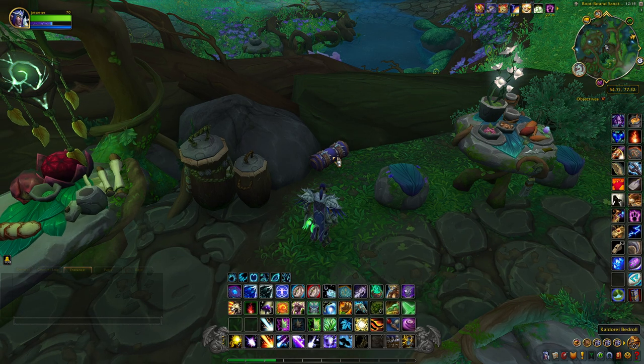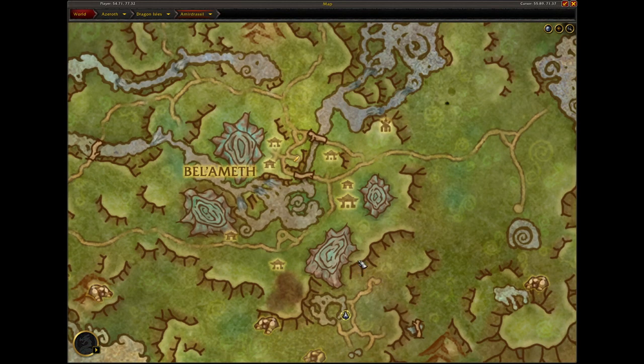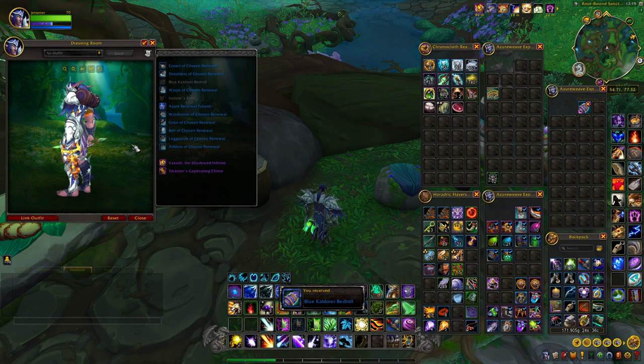The last item is the Kaldorei Bedroll, which is a cloak, and it's located right down here in this area. And this is what it looks like.